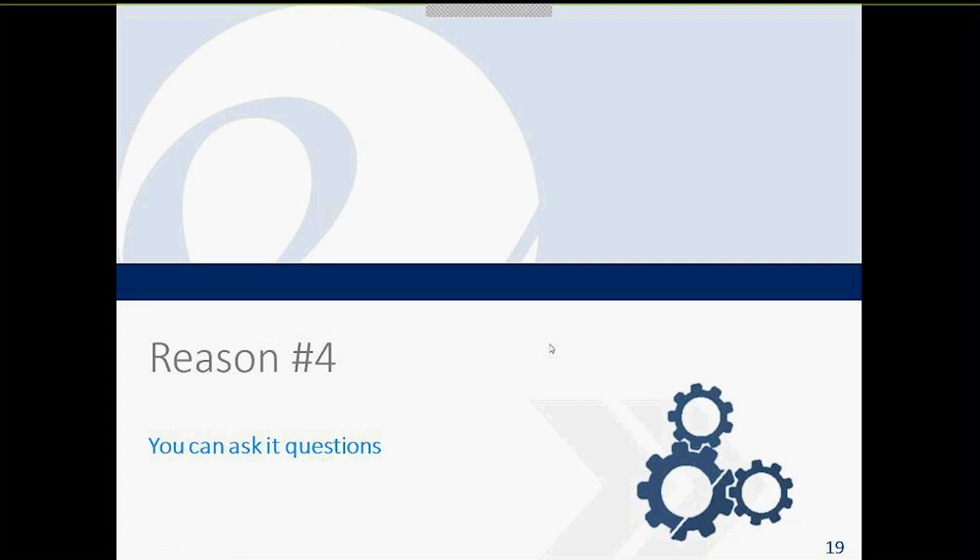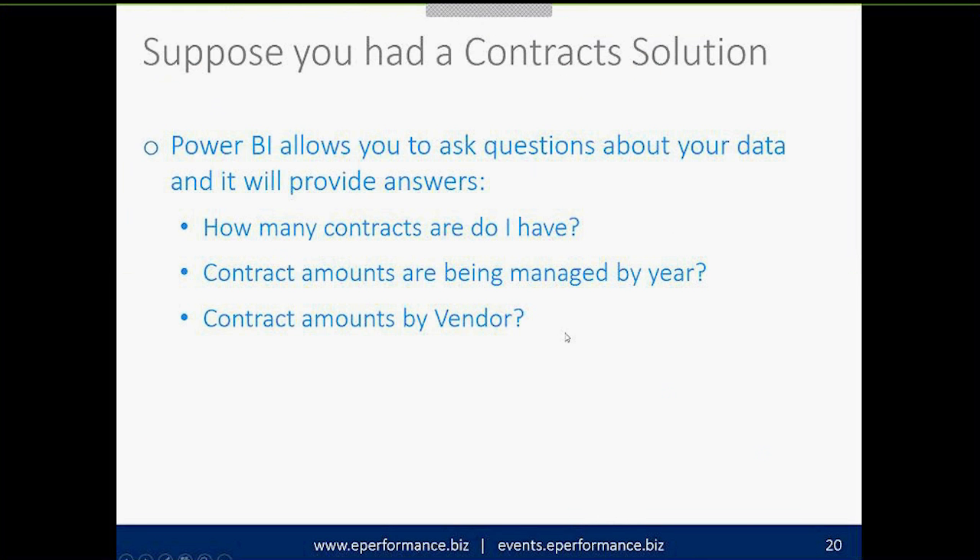Reason number four: you can ask the system questions. Unlike traditional BI tools where the designer has to answer a pre-defined question through report design, Power BI lets you play '20 questions on steroids.' Suppose you manage a contract solution — Power BI lets you ask questions like 'how many contracts do I have?', 'what are contract amounts by year?', or 'what are contract amounts by vendor?' and it provides answers directly.